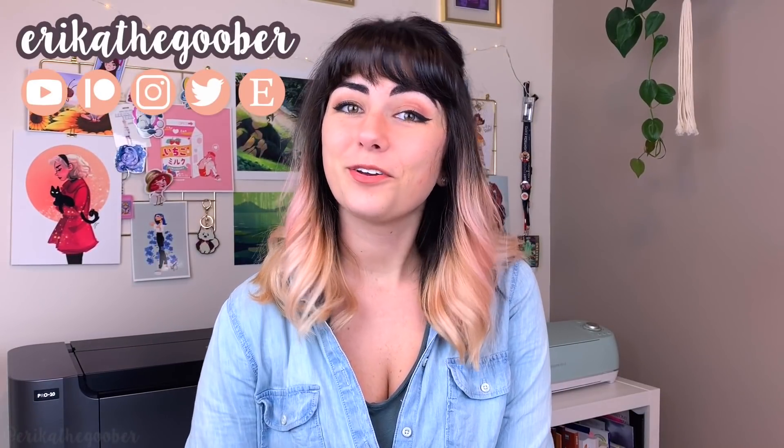Hey guys, this is Erica the Goober. If you're new to my channel, I am a freelance digital artist. In this video, we're going to talk about a few different ways that you can improve your art.